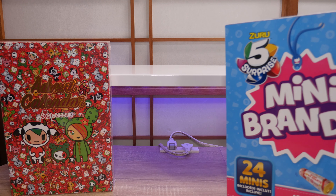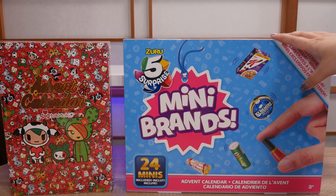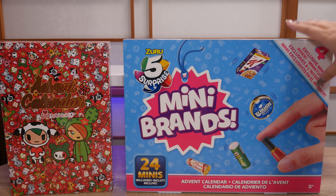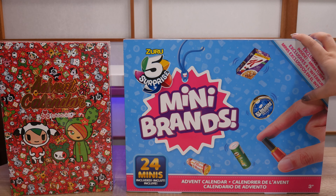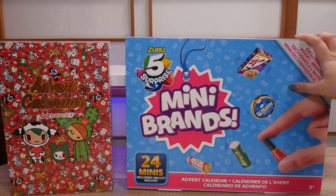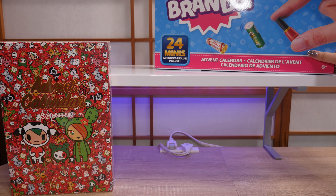The next thing — I got a Mini Brands advent calendar. I had actually seen this on Amazon US and thought about importing it to Japan but it was a little bit too expensive with shipping. I found it in Singapore and I think it was on sale as well — I think it was like 30 Singapore dollars. I was really excited and grabbed one.